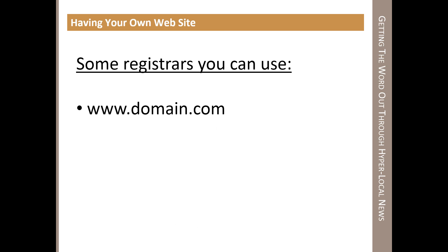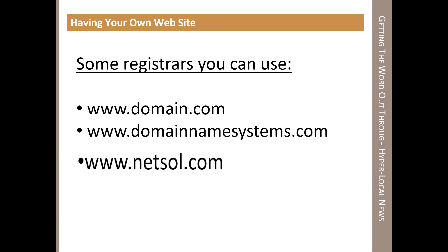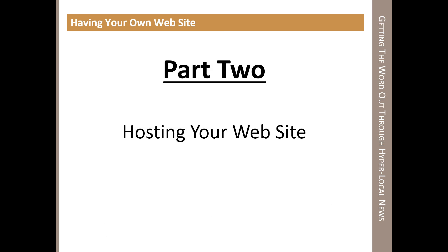Here are some companies you can use — I've used all of these. Domain.com, DomainNameSystems.com, and NetSol, which is Network Solutions. As far as I'm concerned, there's really no real advantage to going with someone who charges $35, because all you're doing is licensing your name on the internet. Once that's done and you've paid your fee for the year, you have your website name. The second step is putting that name to use and making it live on the internet — that's the hosting part.